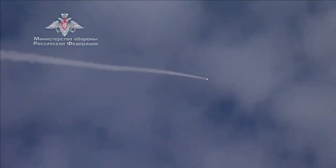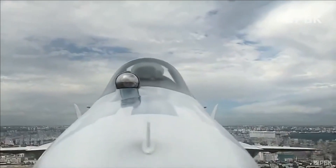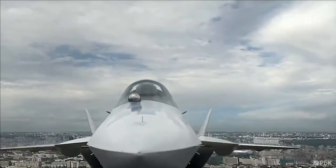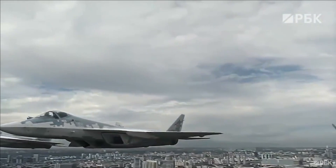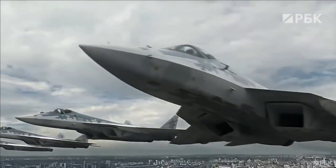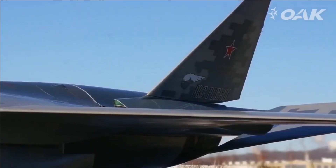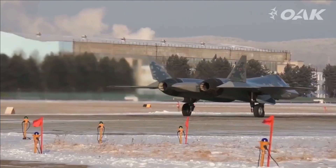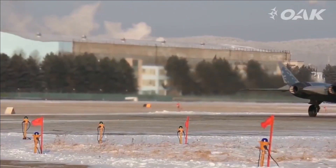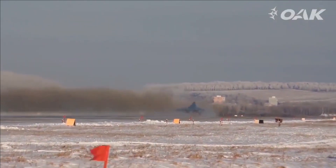It is also expected to carry the Vympel R-37, a long-range hypersonic air-to-air missile with a range between 150 to 398 km. It has been designed to shoot down strategic aerial assets such as AWACS and refuelers. Once the adversary's AWACS is down, their fighter jets have to turn on their own radars, making them vulnerable to detection. The destruction of tankers would further limit the adversary aircraft's operational range. Therefore, the addition of the R-37 missile is going to greatly boost the Su-57's capability.